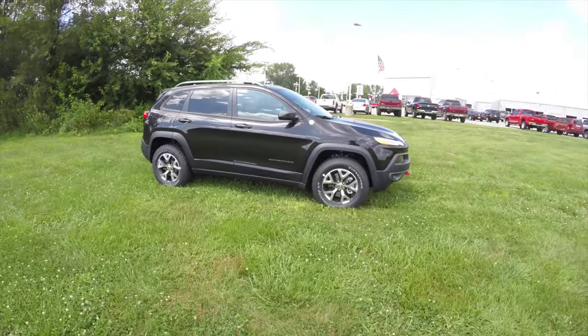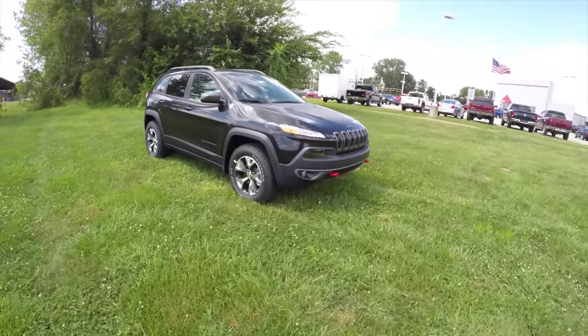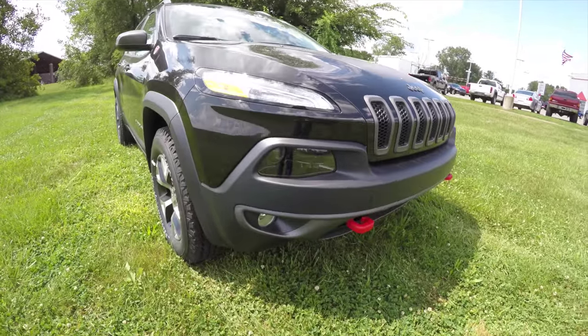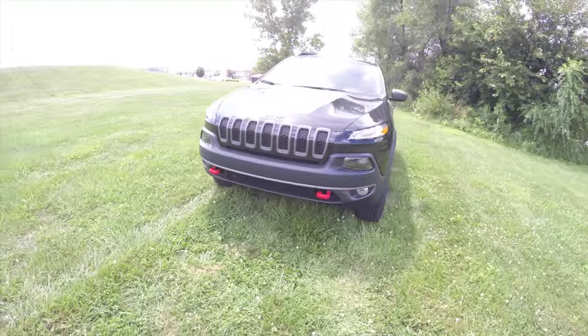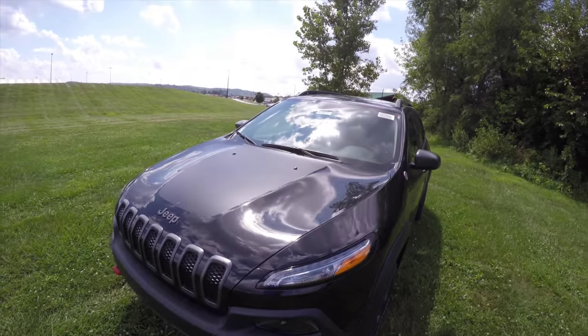The red accented trail rated badges. Up front, LED daytime running lamps, projector beam halogen headlamps, and fog lamps. And of course the iconic red tow hooks up front. On the hood it does have the matte decal as well.